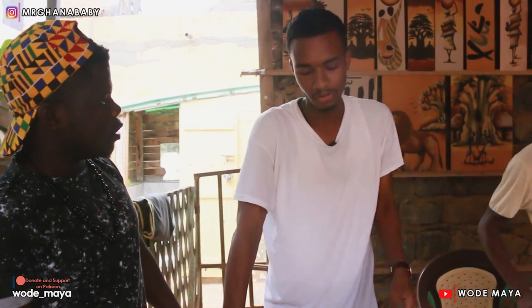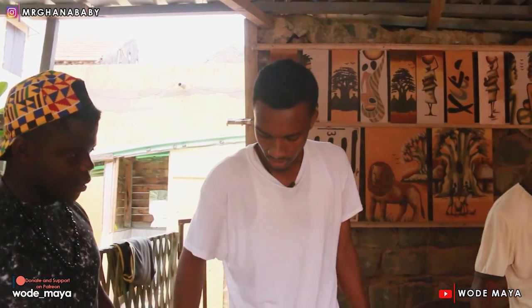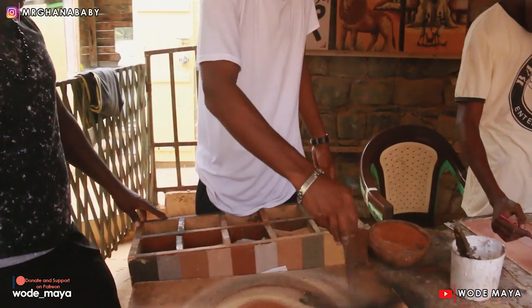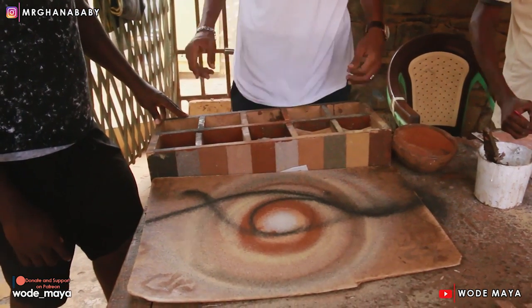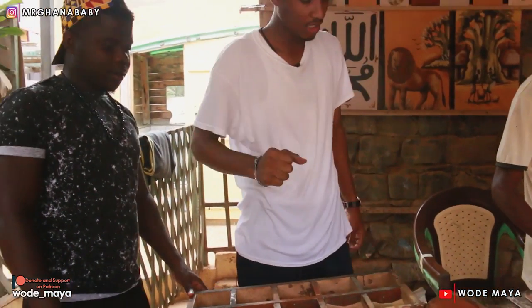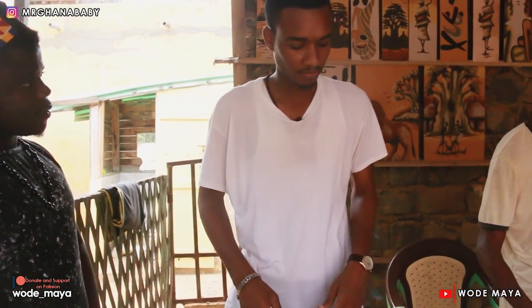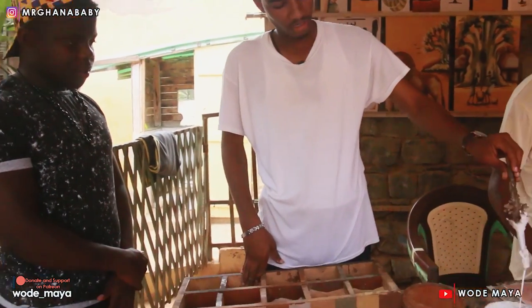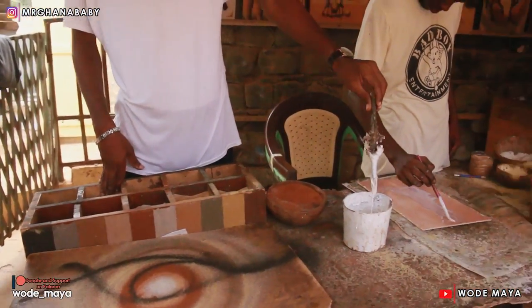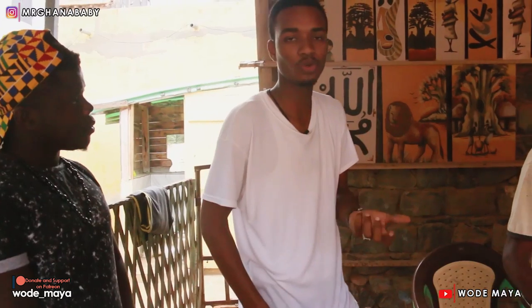Why not just get sand from Goree Island and use it? Because it's so different — this sand is not clean enough to use for pictures like this. This black one is from the Mamelles volcano — the volcano sand — where you have the big Monument of Renaissance. We use 16 different colors of sand — 16! And the glue we use is the syrup from the baobab tree mixed with Arabic gum.